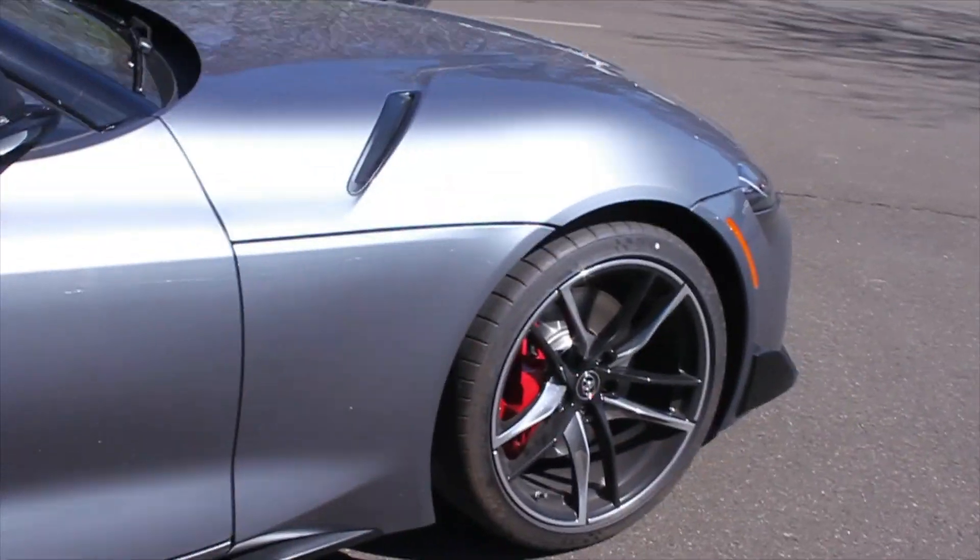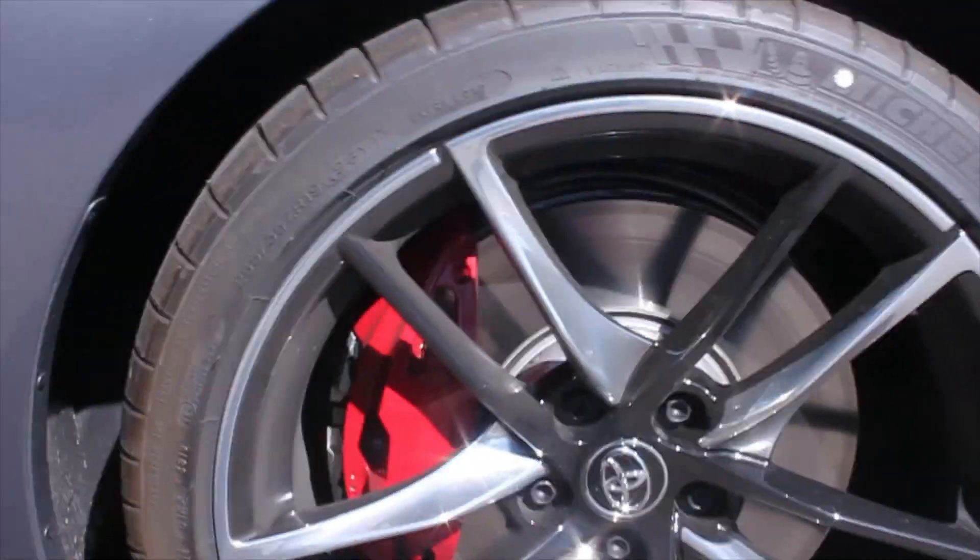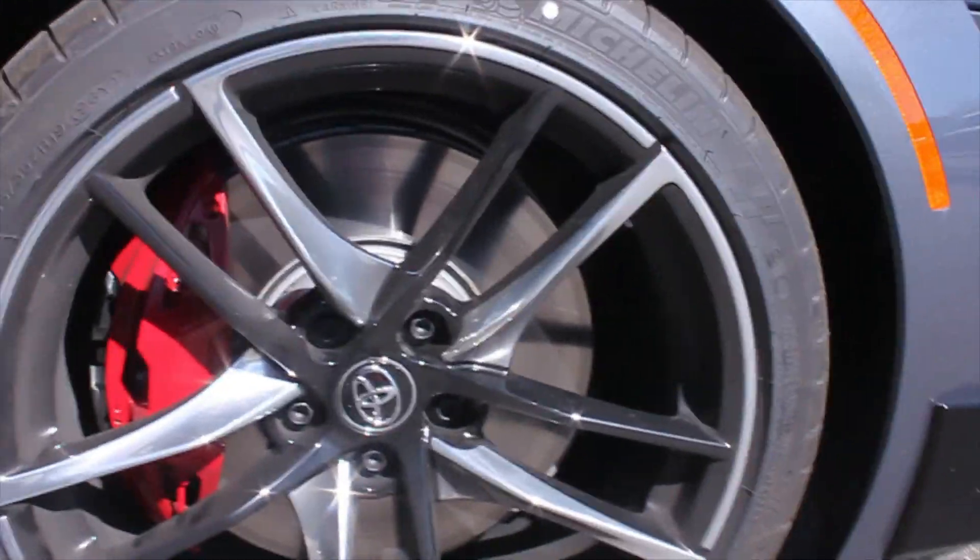This one is riding on 255/35 R19 Michelin Sport tires.